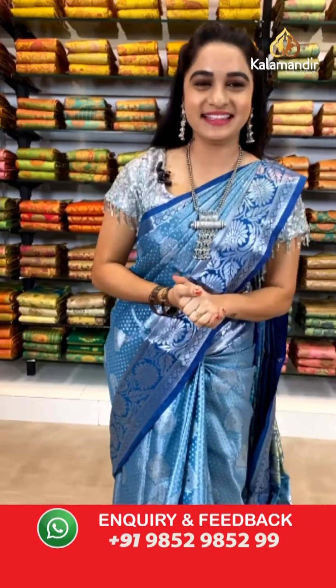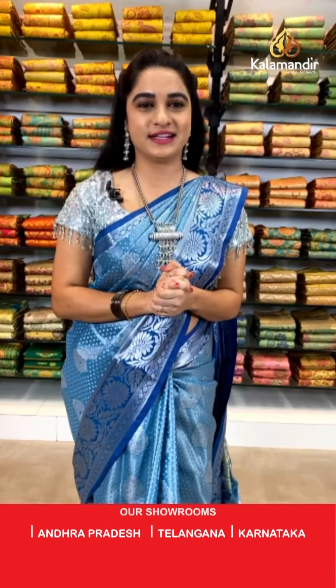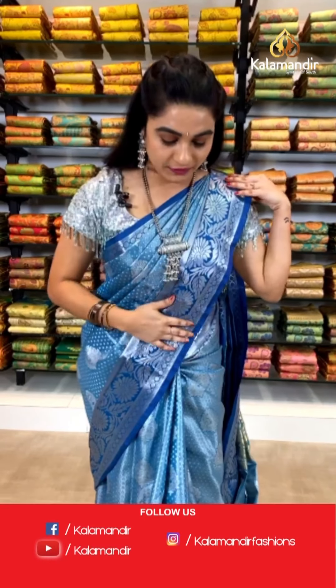Namaste beautifuls, welcome to Kalamandir live show! Hope you all are doing great and healthy. Our Kalamandir sarees are very genuine in price and we never ever compromise with our quality. I am back with another beautiful collection — today's collection is Suvarna Pattu sarees with flat 30% cut. Before going to the live show, there are two ways to buy: click the code link in the description, or take a screenshot and send it on our WhatsApp number 9852985299.